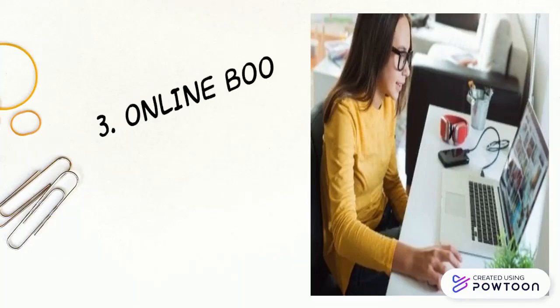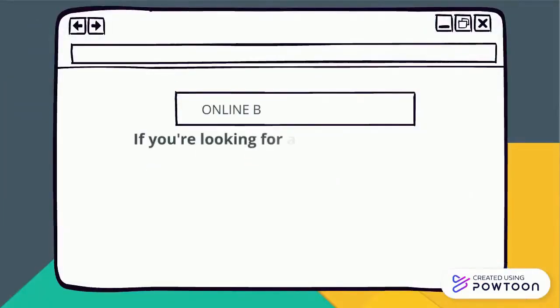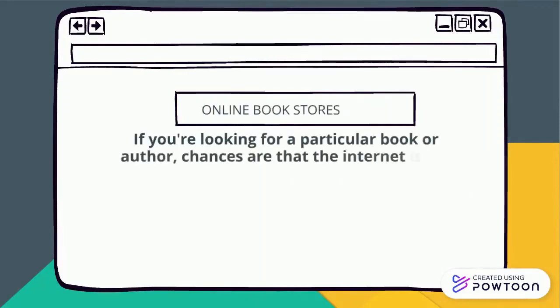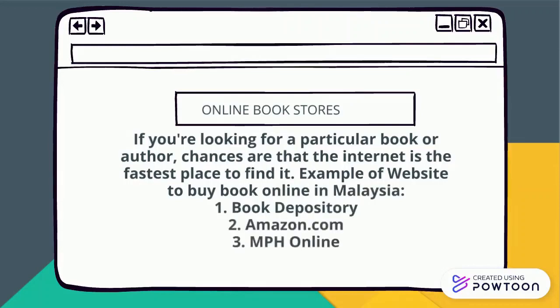The third tip is an online bookstore. If you're looking for a particular book or author, chances are that the internet is the fastest place to find it. Examples of websites to buy books online in Malaysia: 1. Book Depository, 2. Amazon.com, 3. MPH Online.